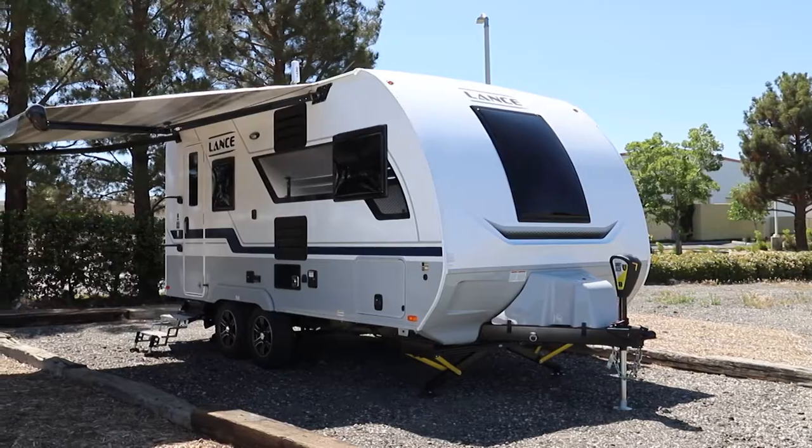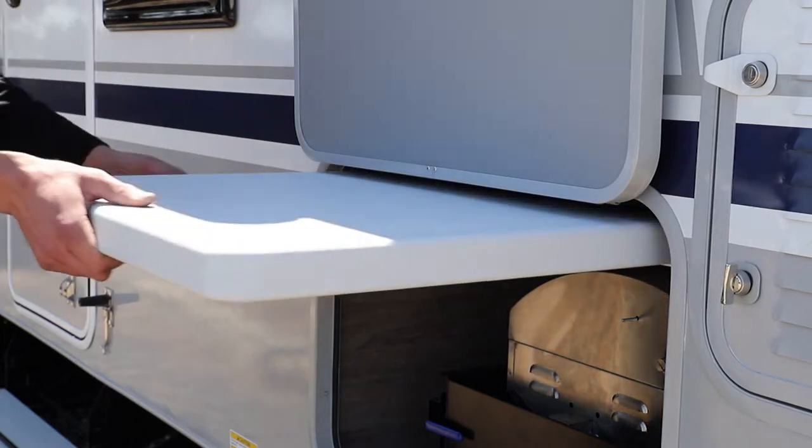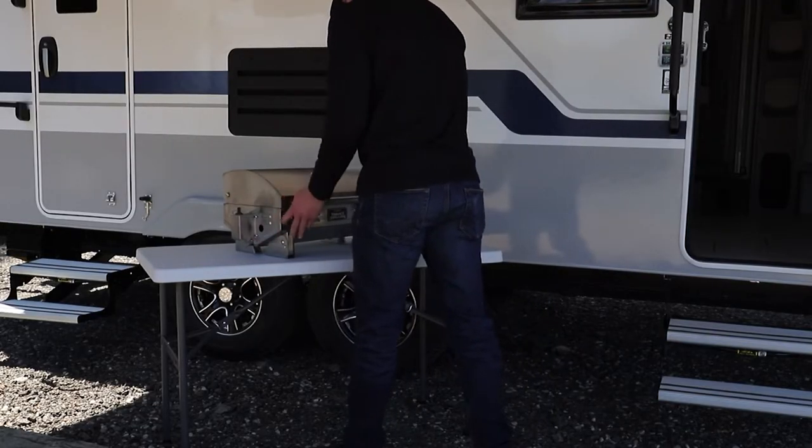Convenience and comfort come standard with Lance. We have listened to our customers' input and identified two major pain points of RVing. The Lance Life 4-foot exterior table is easily accessible and ready to accommodate your outside needs.